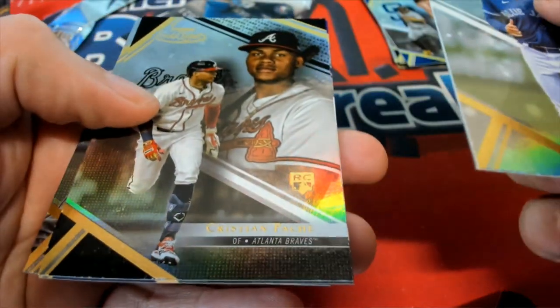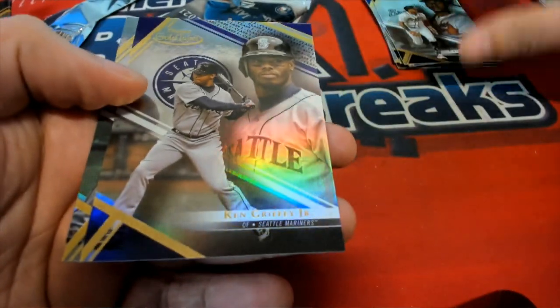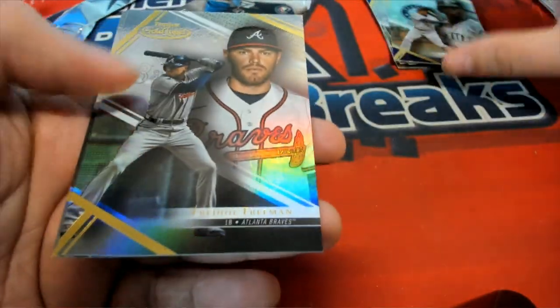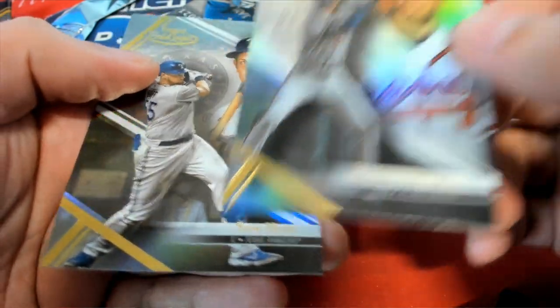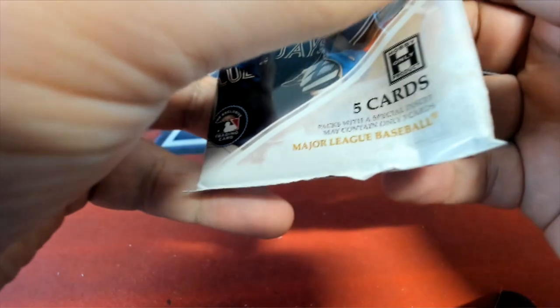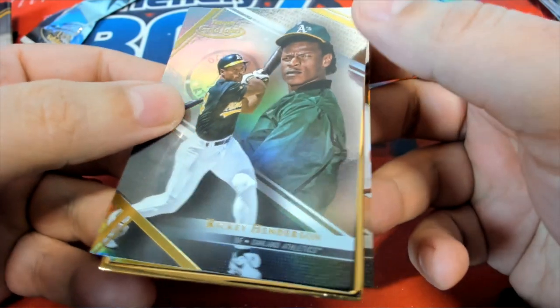Good luck with your frame hit. This is a Christian Patch purple King Griffey Jr., 72 of 75. Freddie Freeman, Sam Huff. Here we go — our hit is in this pack. There are also some other cards, so when you see the top card, this isn't the frame card. The frame card is underneath it here, and it looks to be a gold frame.